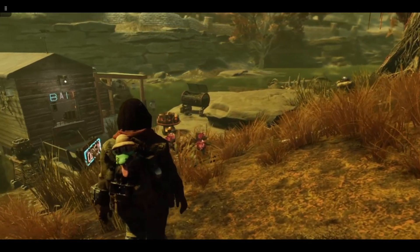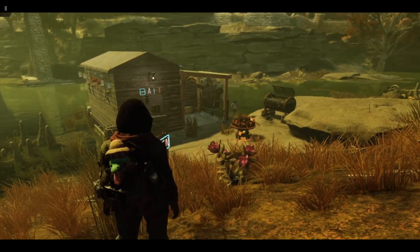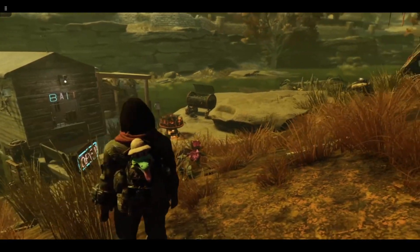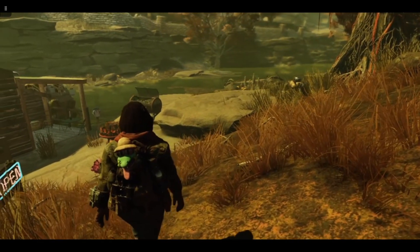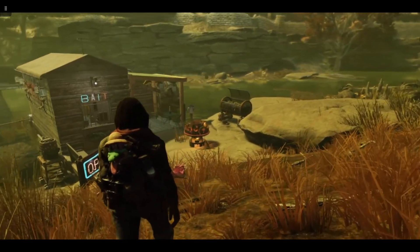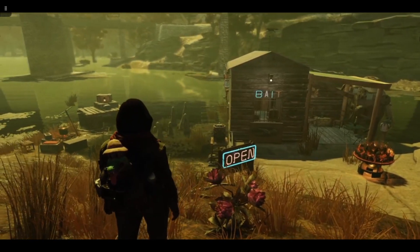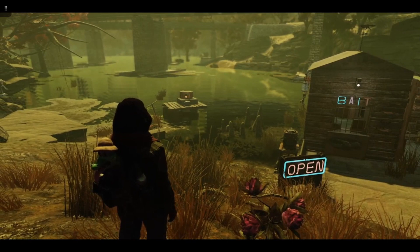Turns out that Red has met a young lady and they are off to North Carolina to settle there. So because they want to go quite quickly, he is selling the shack and his riverfront property for the total sum of 10,000 caps, which to be honest is a steal.